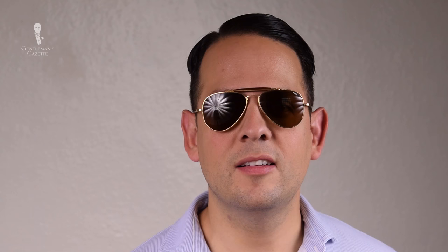So what makes aviators aviators? First, it's the size — you want a lens area about three times as large as your eyeballs. The second hallmark is the thin metal frames with a triple bridge or a double bridge. You want either a cable or bayonet earpiece and adjustable nose pads. Of course, you want a teardrop shape to cover the eye and a convex lens.